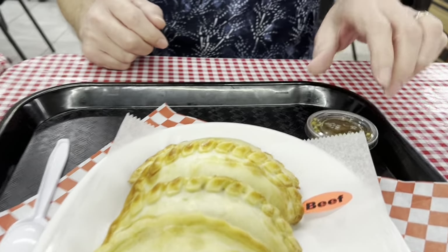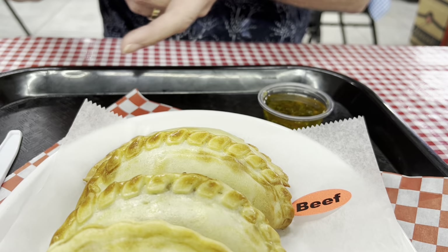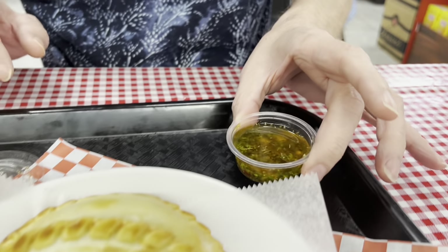I think we should start off with the beef first, because if it's too spicy — yeah. And they have their chimichurri sauce, which is like parsley, oil, chilies, and garlic, typically.